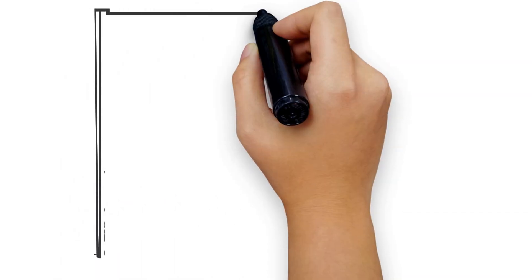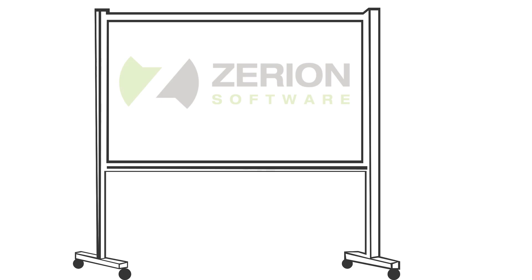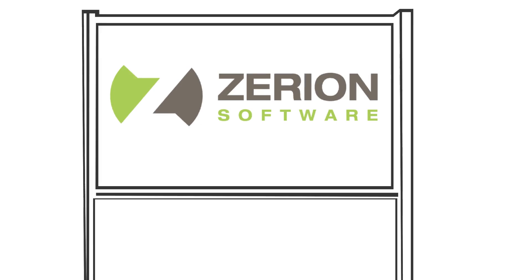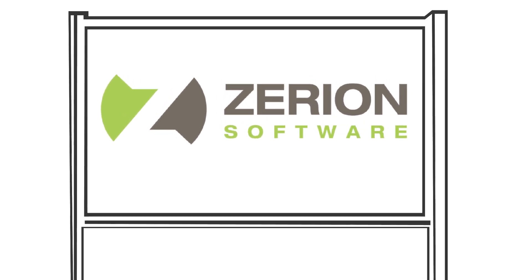Introducing Xerion Software's game-changing tools: AI Data Collector and AI Form Builder. Let's explore how they can transform your data collection process.